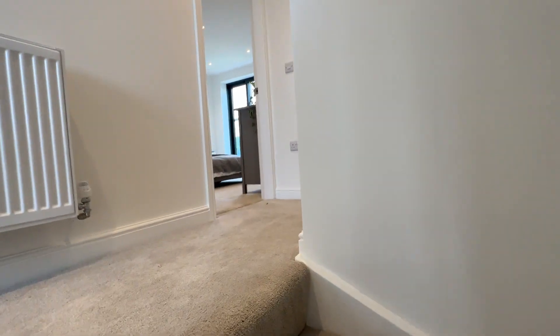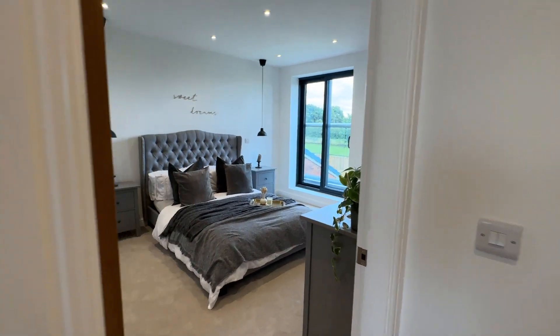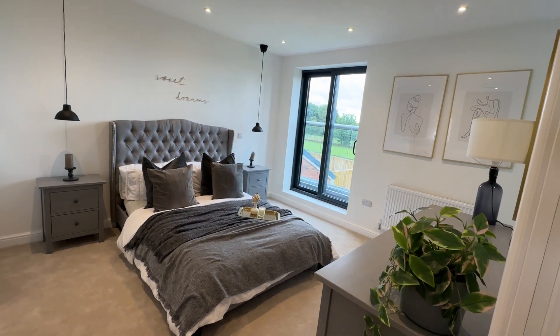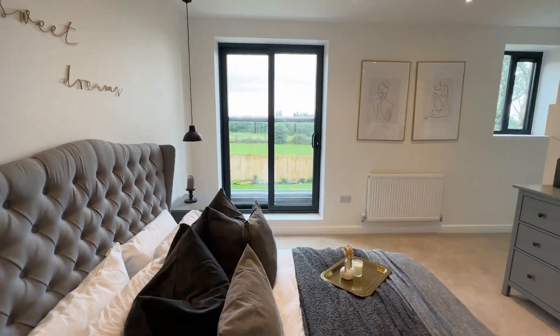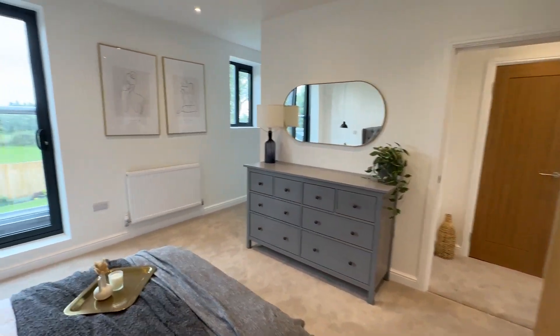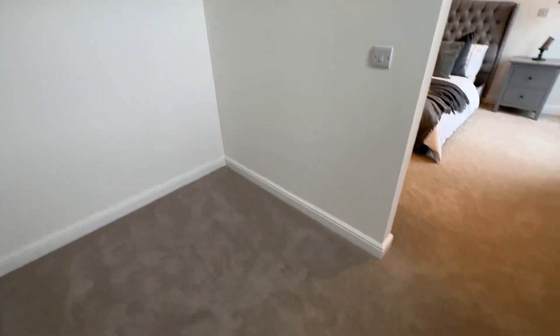The main bedroom is located at the rear. As you can see, there's quite a large bed in here, really good size with loads of room to walk around, and then you have a dressing area just around the side where you could put a dressing table and all your wardrobes.